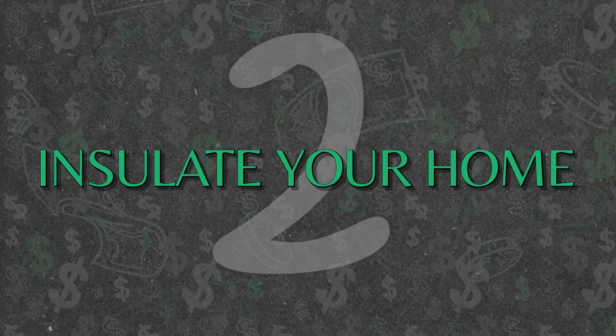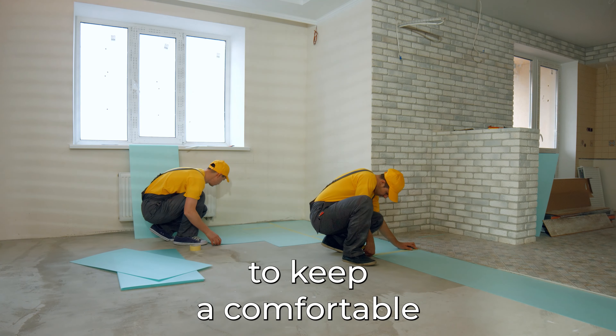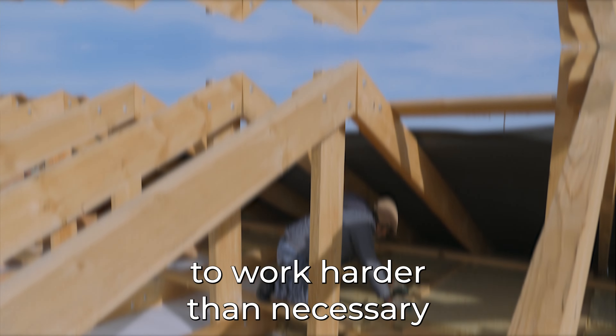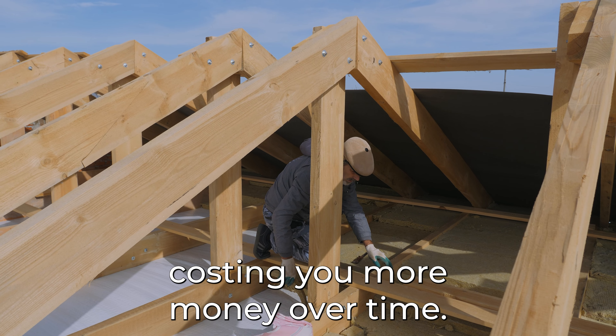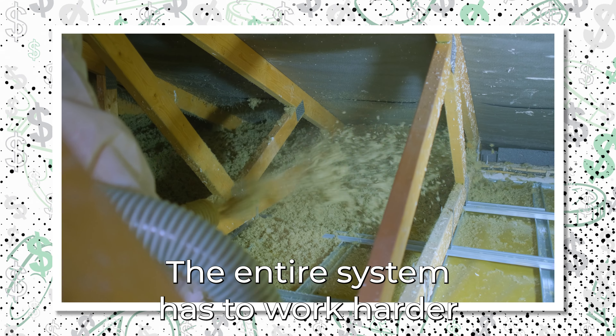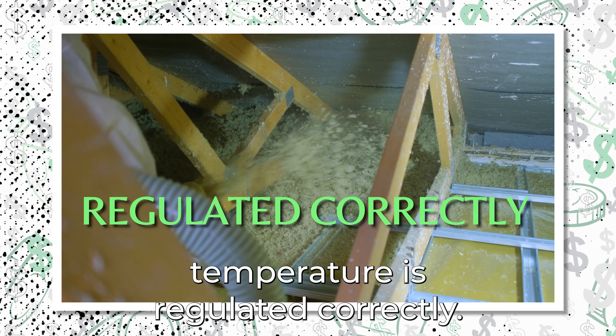Number 2: Insulate Your Home. Poor insulation makes it harder to keep a comfortable temperature inside and causes your heating or cooling systems to work harder than necessary to maintain that temperature, costing you more money over time. It works the same way as when you have air leaks — the entire system has to work harder to ensure that your home's indoor temperature is regulated correctly.